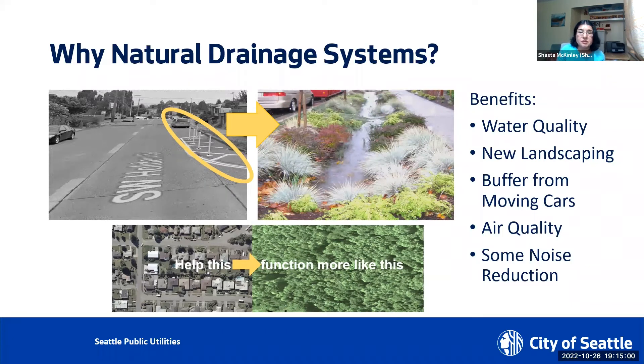The natural drainage systems not only improve water quality, they also provide overall aesthetics to the streetscape and provide other community benefits such as pedestrian safety by providing a buffer between the sidewalk and moving cars, improved air quality, and some reduction in noise level.